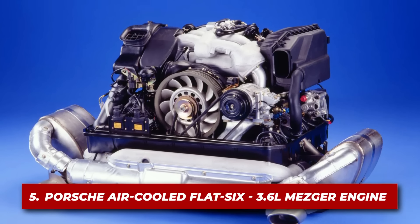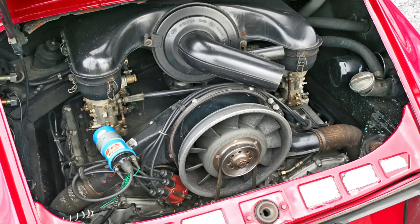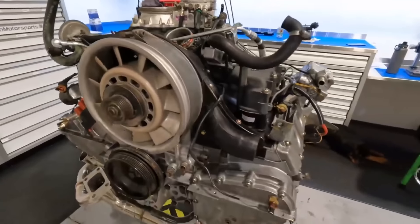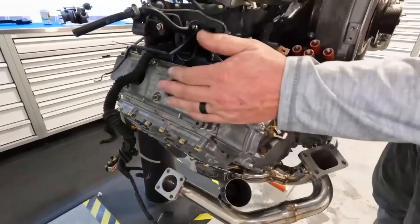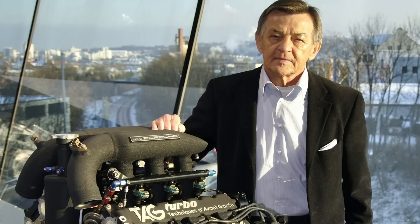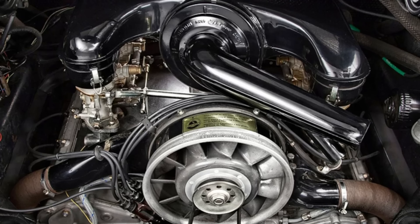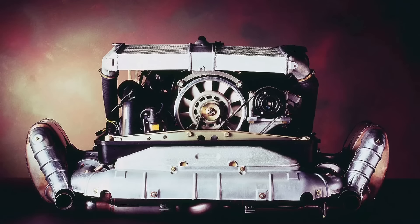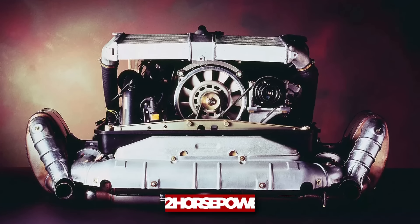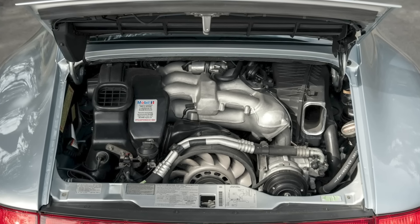Let's heat things up with number five: the Porsche Air-Cooled Flat-6. The 3.6-liter Mezger engine from the 993 generation represents the pinnacle of Porsche's air-cooled era. Named after its designer Hans Mezger, its air-cooled design eliminates the complexity of a water-cooling system, reducing potential points of failure. The dry sump lubrication system ensures consistent oil pressure even under high G-forces — crucial for a sports car engine. Producing 272 horsepower and 330 newton-meters of torque, it delivers exhilarating performance while maintaining rock-solid reliability.